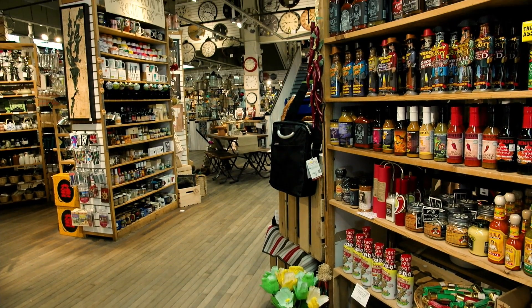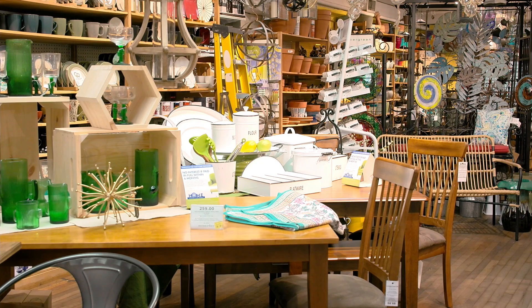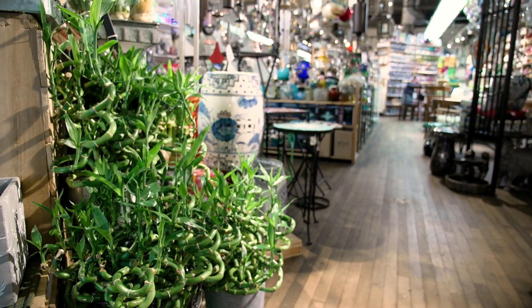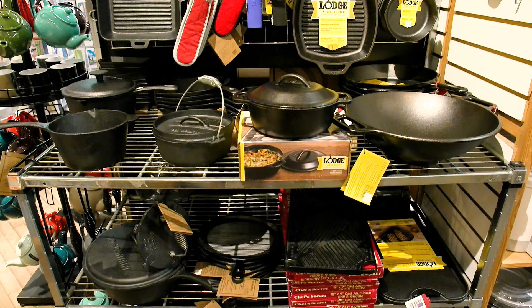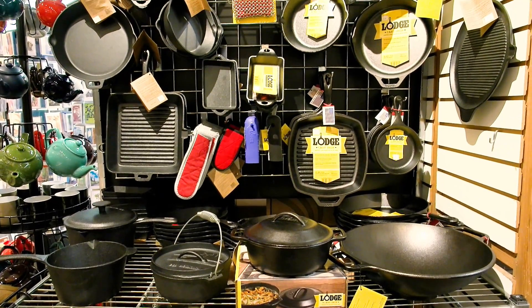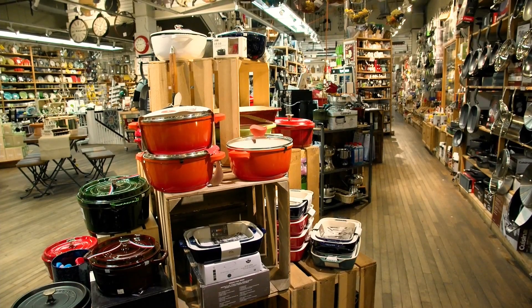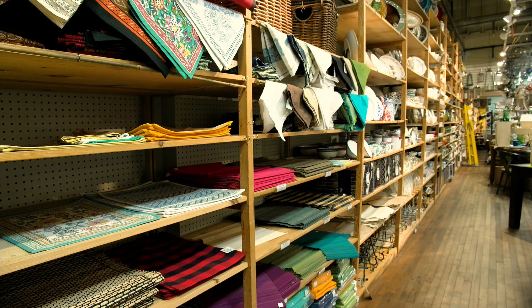When people come in, why don't you walk us through the tour because it's pretty impressive. It's a big place. So when you come in on the first floor, that's really the kitchen and tabletop floor. We also have a small garden department in the back and a pet section. It's mostly kitchen and tabletop — a lot of gadgets and fun stuff to cook with, kitchen appliances, dinnerware, tablecloths, linens — anything to set up the home dining area.